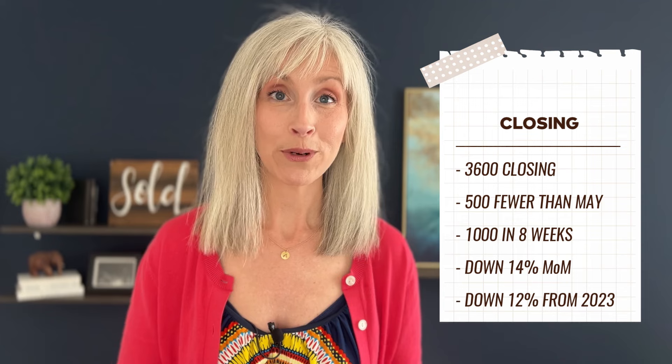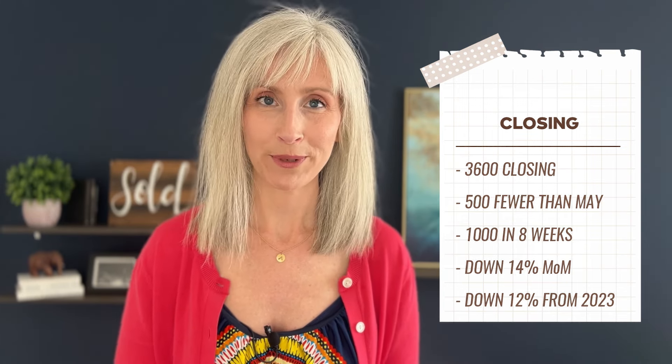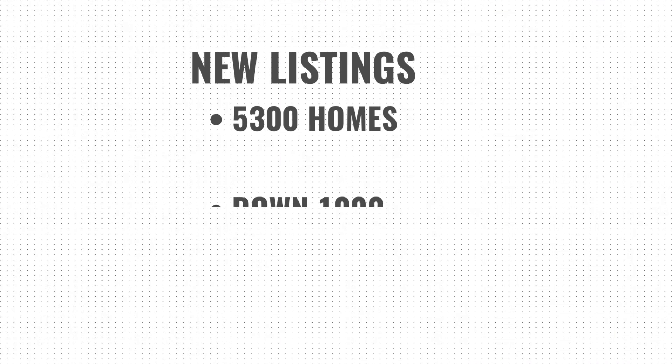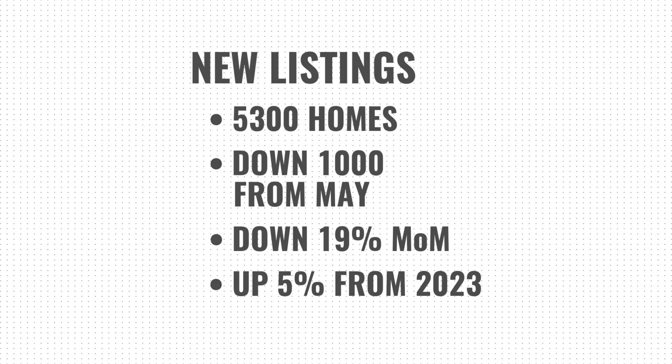Month over month we are down 14% in closings, and year over year we're down 12% right now. 5,300 new listings hit the market last month — that is 1,000 fewer than we saw from the previous month. So month over month we're off the mark by 19%, but year over year we're up 5% for new listings.